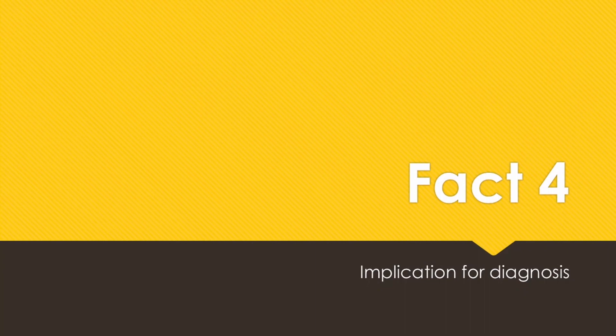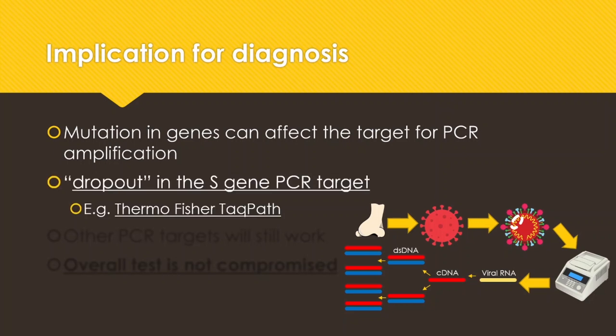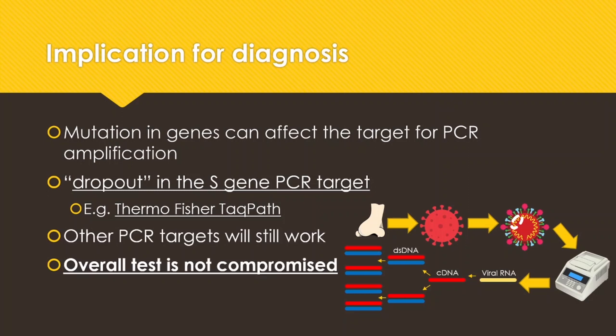So what are the implications for diagnosis? The mutated genes can affect the target for PCR amplification. Here is a diagram illustrating how the virus genes are being amplified in PCR machines. This change in the gene causes some dropout in the S-gene PCR target in some commercial kits, for example, the Thermo Fisher TaqPath commercial kit. However, the other PCR targets still work in the kit. So overall, the test is not compromised — it may not amplify that gene as strongly, but overall it is still okay.